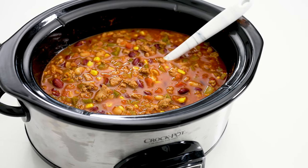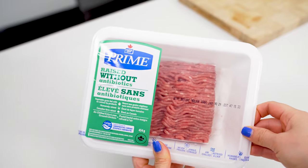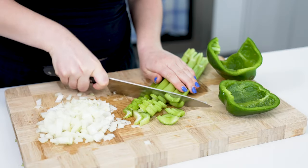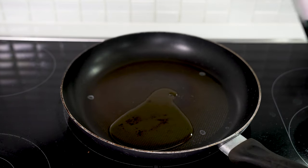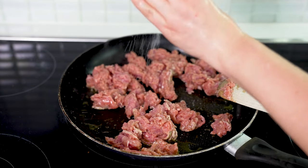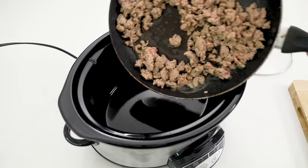Now for our final recipe — slow cooker turkey chili. You can do this with ground turkey or ground beef, but I use turkey to make it a little lighter. Don't worry, all the flavor is there in the end. Start by dicing one yellow onion, four stalks of celery, and one green pepper, then mince four cloves of garlic. Heat one tablespoon of olive oil in a large skillet over medium-high heat, add one pound of ground turkey, season generously with salt and pepper, and sauté for two to three minutes until lightly browned, then add to your crock pot.